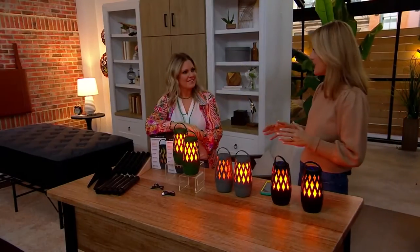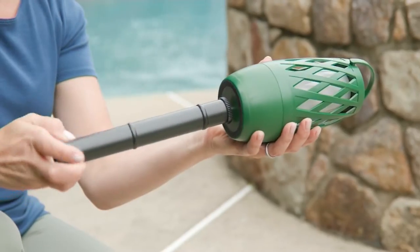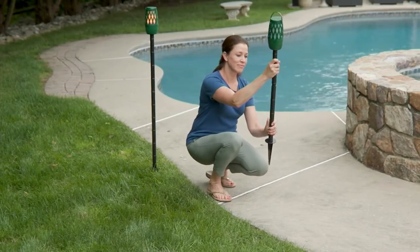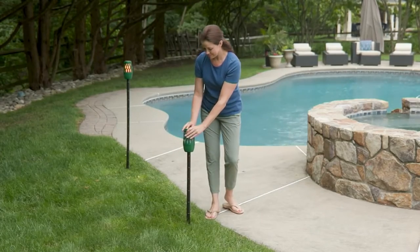I'm a huge fan of flameless candles — I don't want to worry about it. I live in an older home and my preference is flameless, and then I have control of the lighting. Right here I had that flickering, now I'm going to the pulsing, now the solid. You have those full controls.